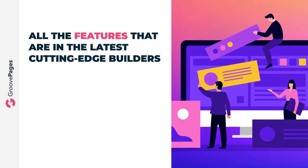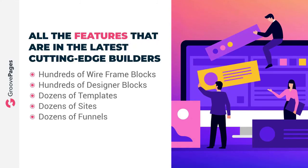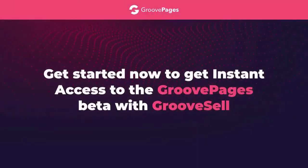In a nutshell, GroovePages has all of the features that are in the latest cutting-edge builders. Even in the beta you'll get hundreds of wireframe blocks, hundreds of designer blocks, dozens of templates, dozens of sites, and dozens of funnels — and of course we'll be adding more and more as we continue to grow.